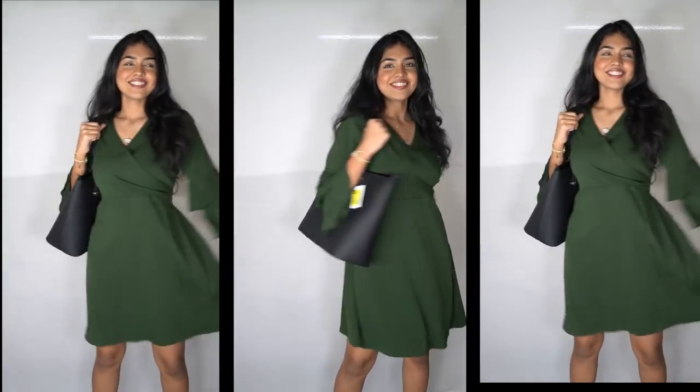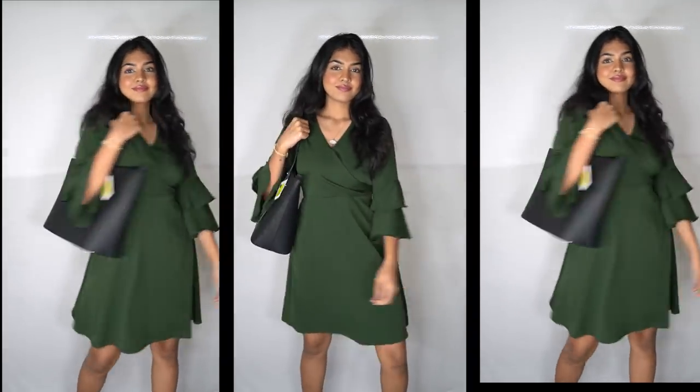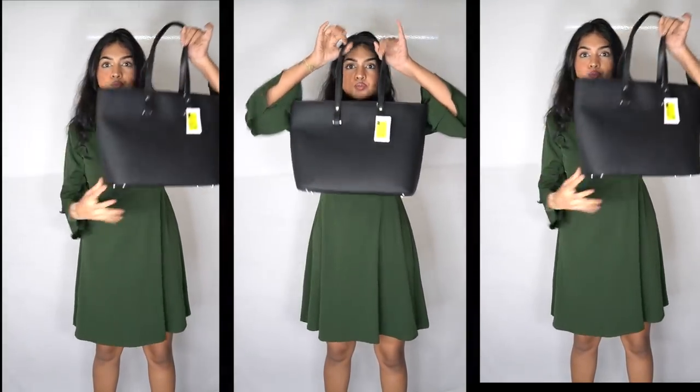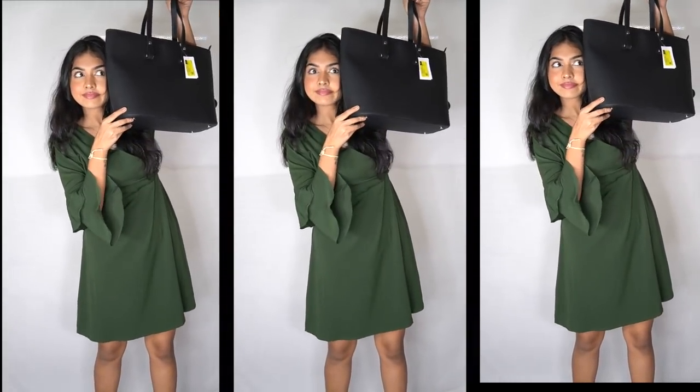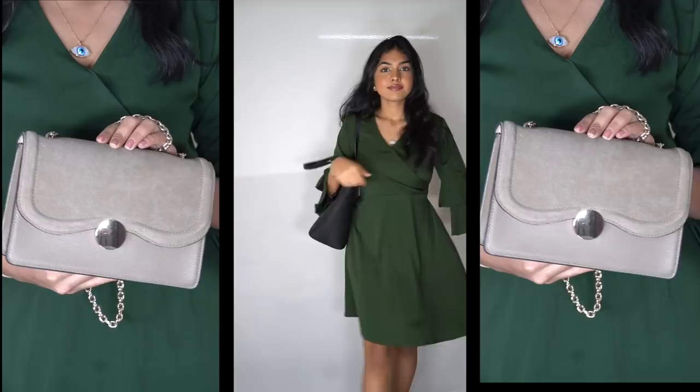Moving on to the second one — I got this huge handbag. I'm not a huge handbag person so I don't really have one, but these days because of COVID I want to put so many things and I can't fit them all. I'm just showing you the comparison with my head. At this point I'm just trying to act weird, and that's the bag — it has a zip, which is amazing.